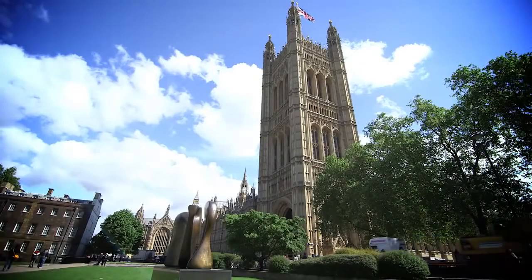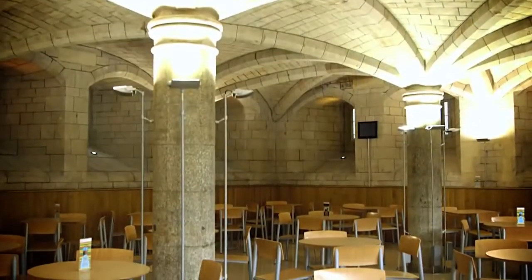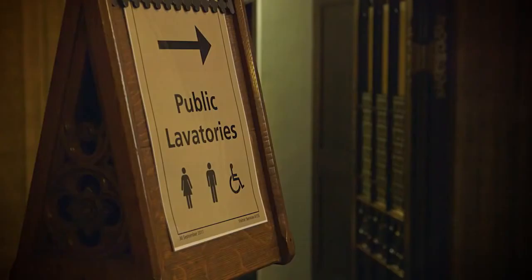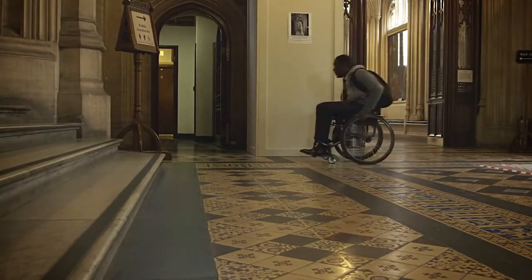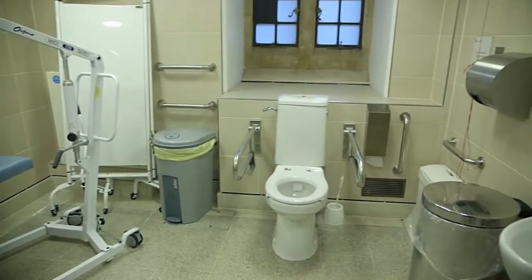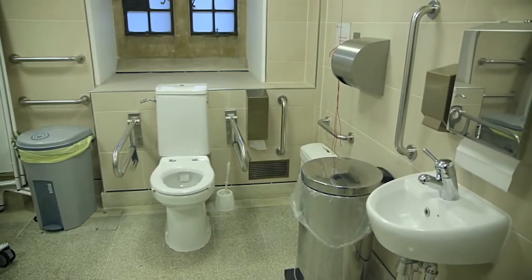The Palace of Westminster has a range of services to ensure you have a comfortable visit, including accessible catering facilities and toilets. Hello, I'm Tracey. I work in the visitor services team. We have accessible toilets throughout the parliamentary estate — please speak to a visitor assistant who can direct you to the nearest one. We have one extra large toilet facility which meets the Changing Places standard. It's in the lower waiting hall, just off central lobby. The room has a large turning circle — it's three metres square. There's a hoist, bed and the toilet is 48 centimetres high.